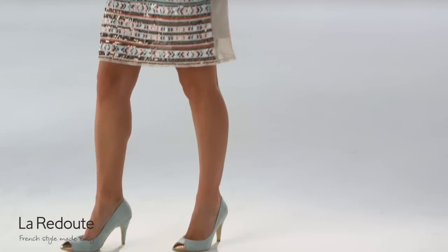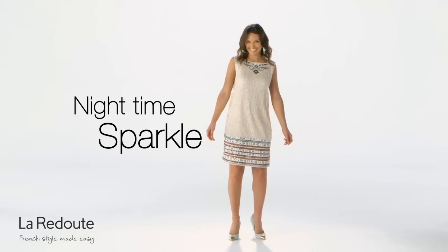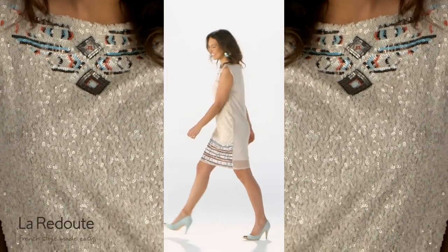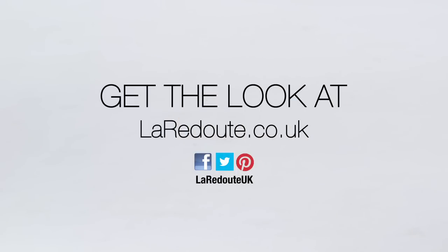Nighttime sparkle has never been easier to achieve. This sequin adorned shift dress with Aztec inspired motif hits the print trend dead on. Paired with a steel toe heel, it will keep your look fresh and ultra modern.